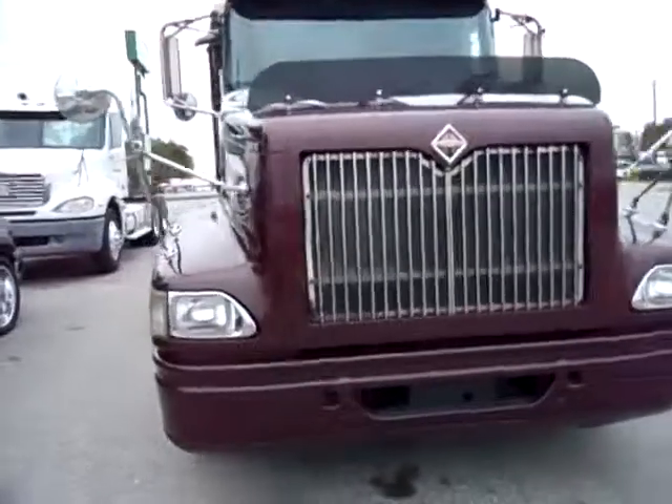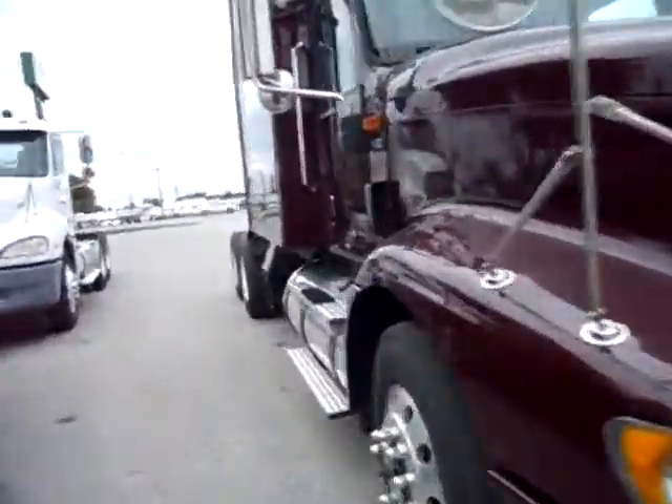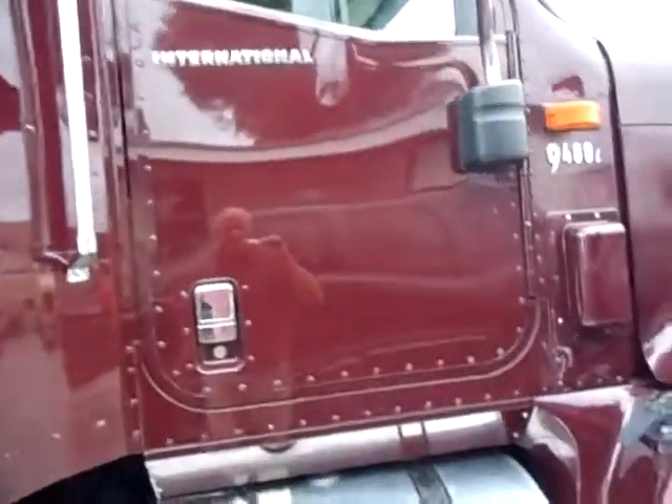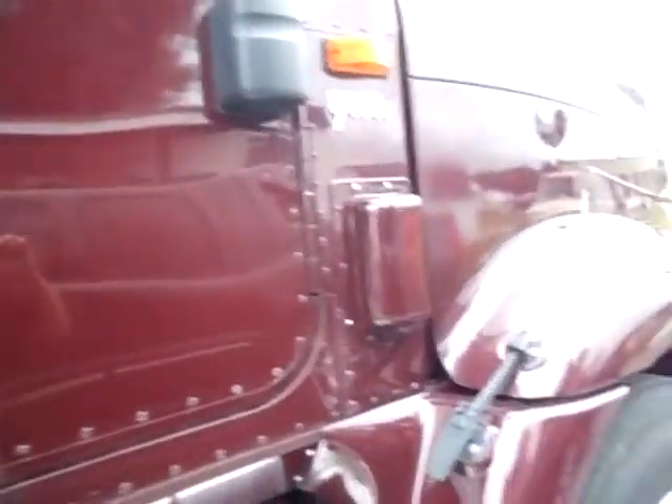I'm not trying to hide anything from you because what you see is what you get. This is just a really, really nice truck. Now, a lot of the time you see paint chips and all kinds of stuff — there's just a little bit of a paint chip right here. But otherwise, that thing just shines.